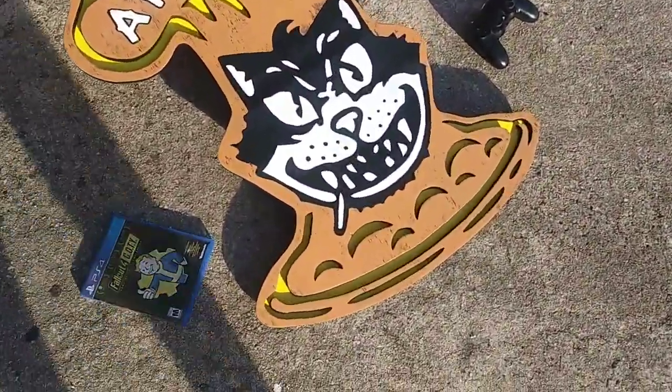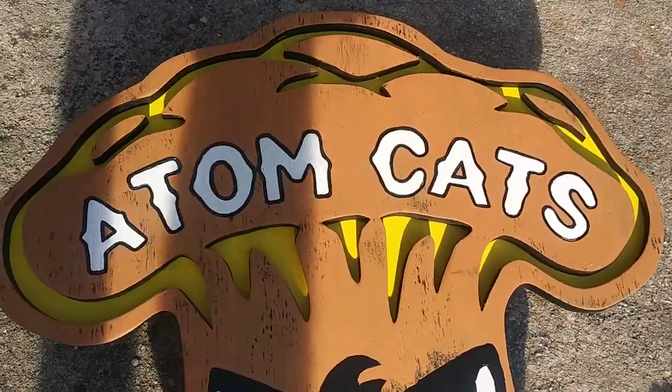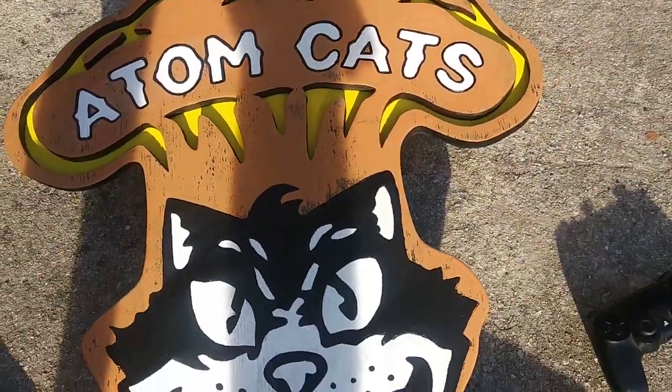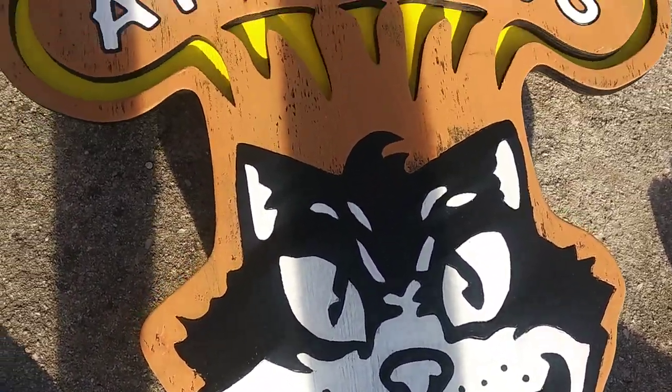But it came out really, really good. I don't know what I'm gonna do with it yet — maybe I'll hang it in my game room. But it's pretty sick. A lot of doodling, a lot of painting. But I love it.